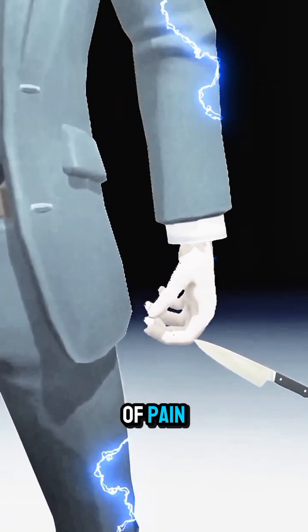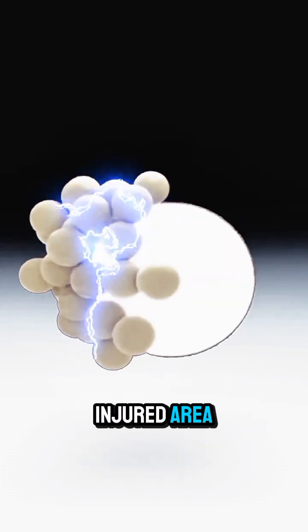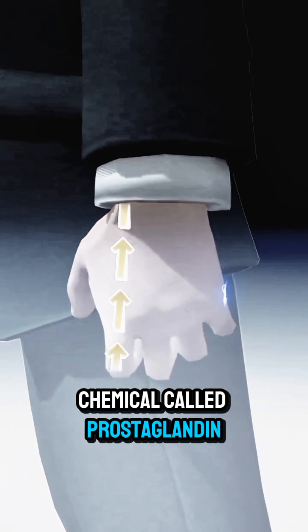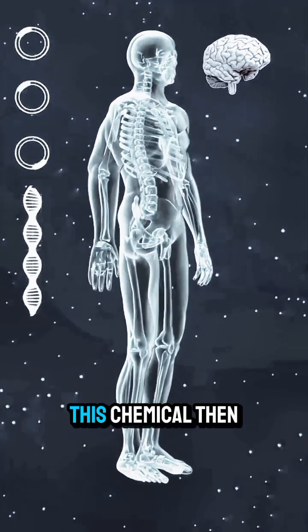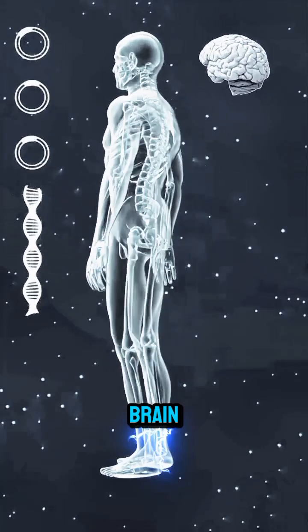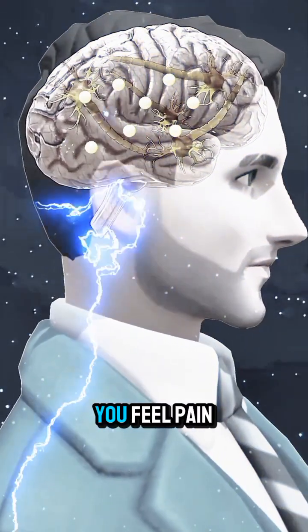When you get a little bit of pain, special tissue-damaging sensing nerve cells in the injured area, called nociceptors, start releasing a chemical called prostaglandin into your nerves. This chemical then travels through your bloodstream to the nervous system of your brain, and when this chemical reacts with the nerve cells in your brain, you feel pain.